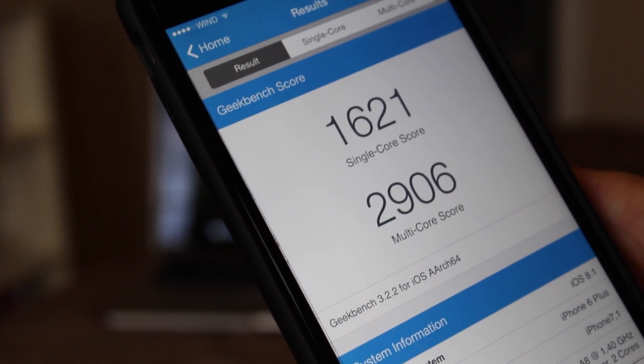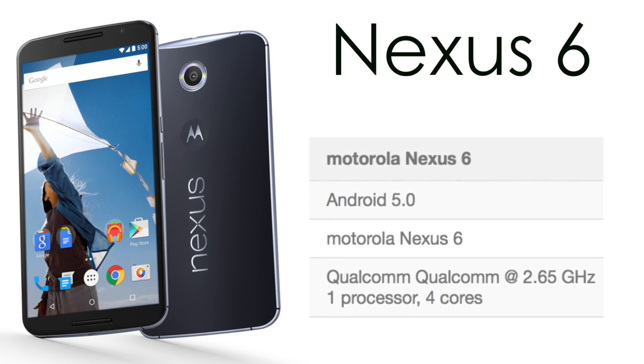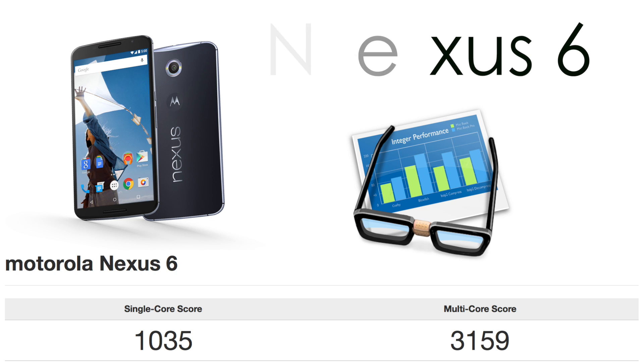Now I know you are all interested in seeing the performance of the Nexus 6, so let's have a look. As many of you guys know, the Nexus 6 is Google's latest device which actually runs stock Android. Taking a look at the specs here, we have Android 5.0, it's running a Qualcomm processor at 2.65GHz with quad-core performance and it has 3GB of RAM on board.